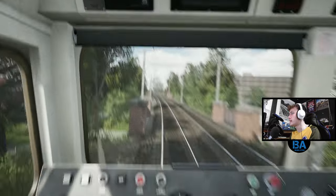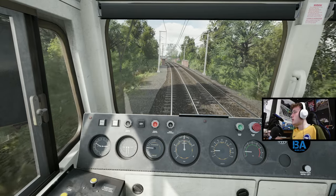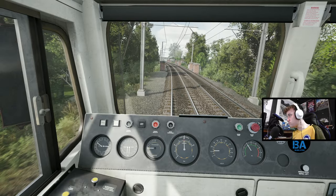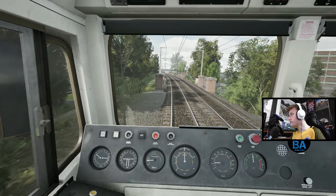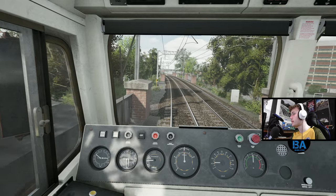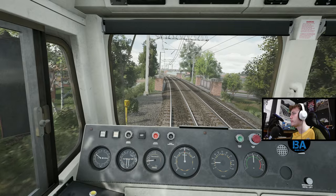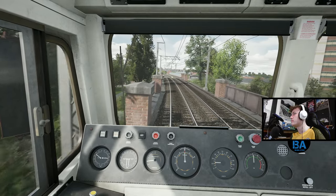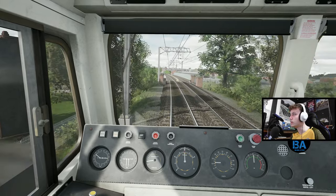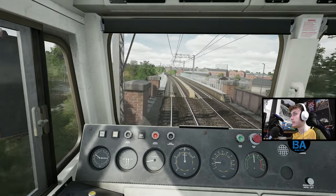We'll click the magic button which will start the countdown and we can go back up to 45, not for long though. South Tottenham... Harringay Green Lanes... then Crouch Hill, Upper Holloway and Gospel Oak - there's not many stations to go now.